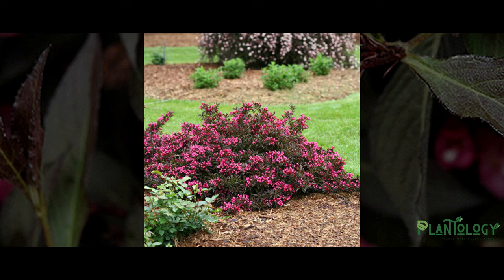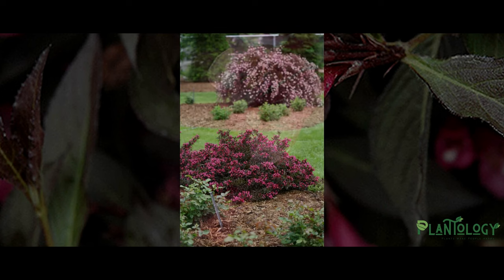The Spilt Wine Weigela needs very little trimming to stay neat and compact, only requiring a light prune after blooming. This plant is also very deer resistant and a perfect choice to plant when others have become deer food.